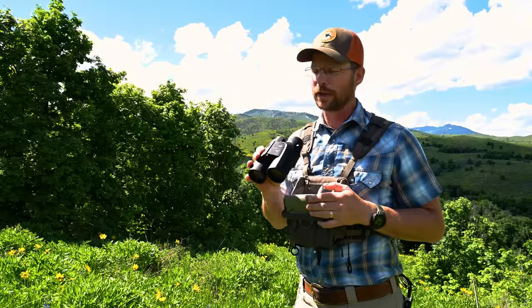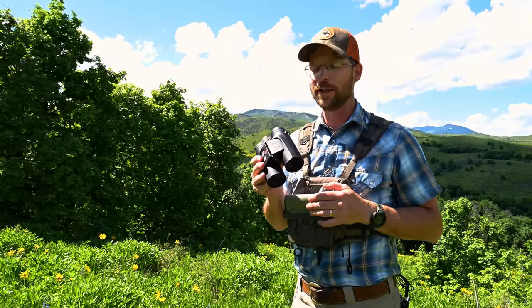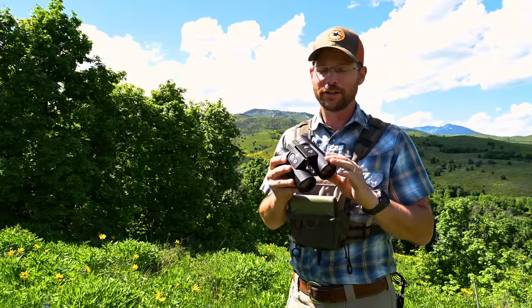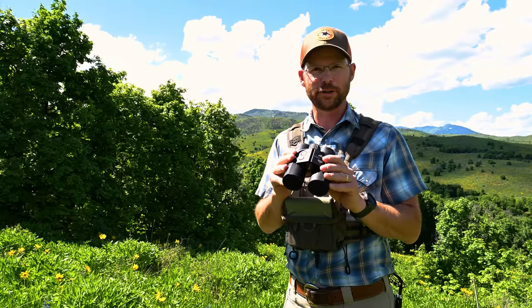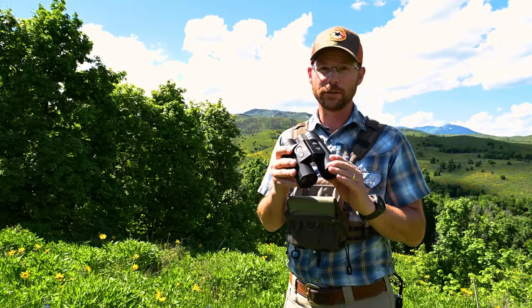A few necessary tech specs: it's just under 32 ounces. Incredibly, it'll range from 10 yards — for you bow hunters — clear out to 5,000 yards. Now, that's when it's tripod mounted, but for extreme long-range shooters trying to break records at two or three miles, this could be a very useful tool.